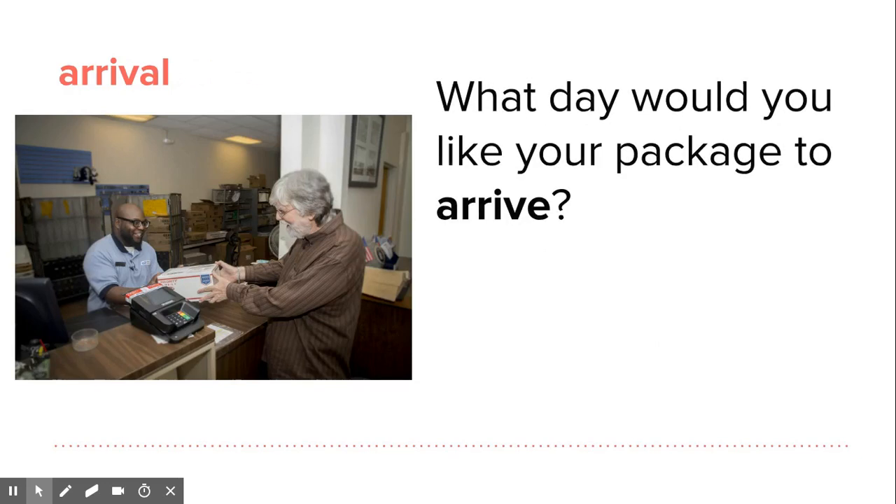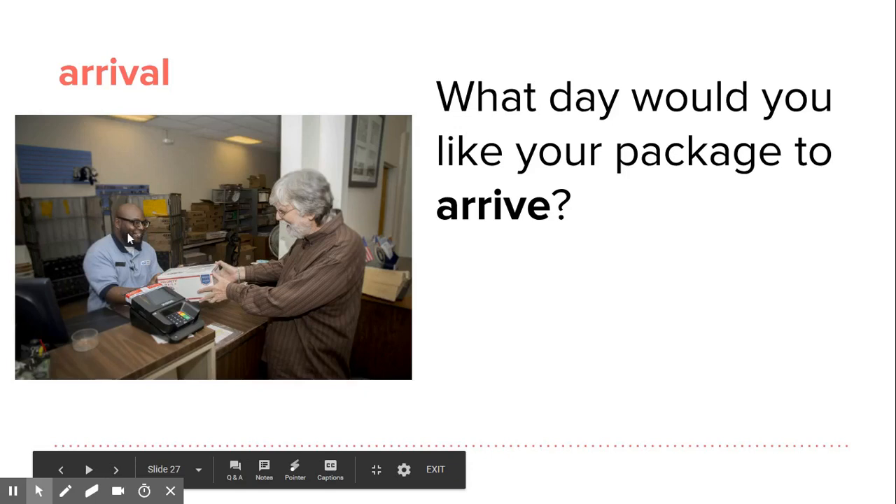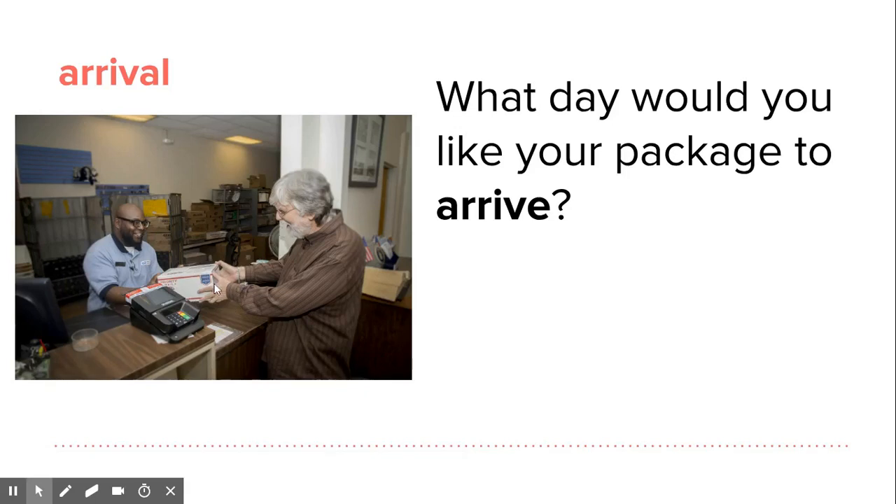So when your package arrives, you might get this question from the person helping you at the post office. Listen and repeat: What day would you like your package to arrive?